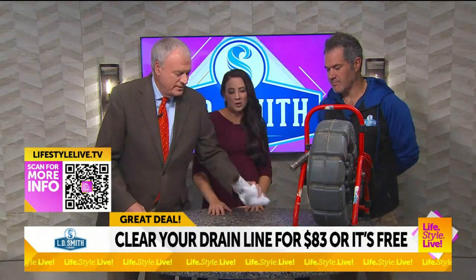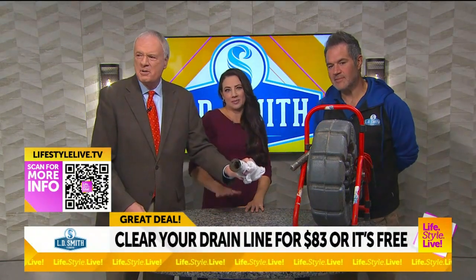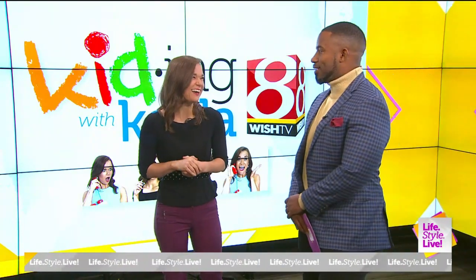QR code on the bottom left-hand corner of your screen. That's nasty — look at that, Amber. How would you like to be on the potty, as the kids say, and have a snake just hanging out? I think I would be moving out of that house. I think that's my solution.